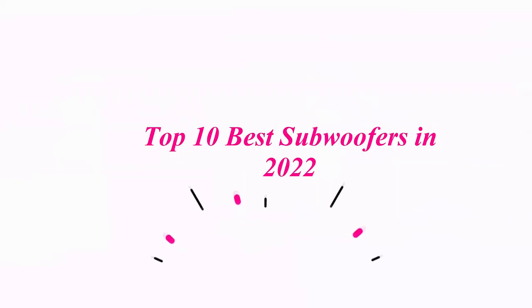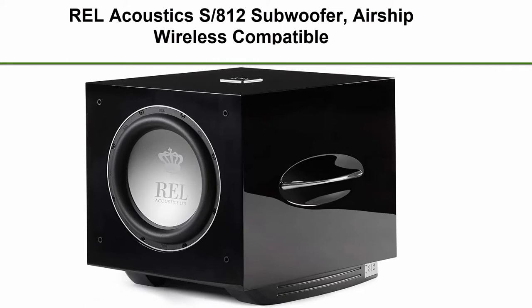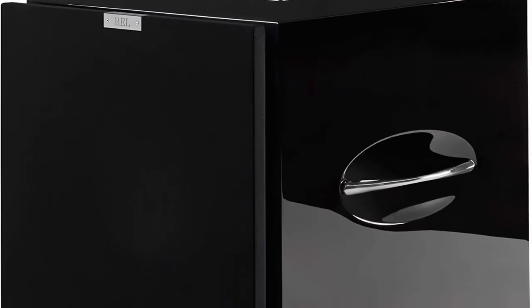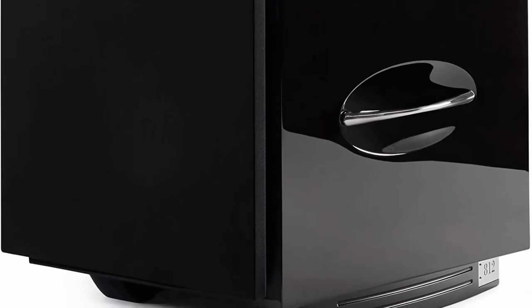Top 10 Best Subwoofers in 2022. Top 1: REL Acoustics S-812 Subwoofer, Airship Wireless Compatible, Black Lacquer. Experience home theater and music as the artist intended with the most award-winning high-end subwoofer brand, REL Acoustics.